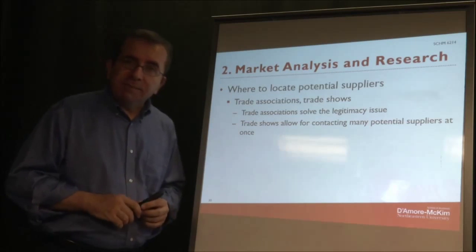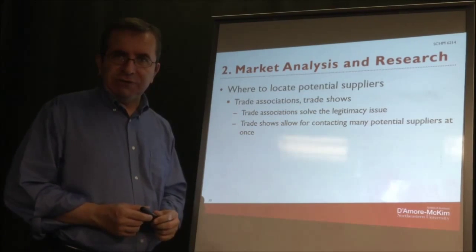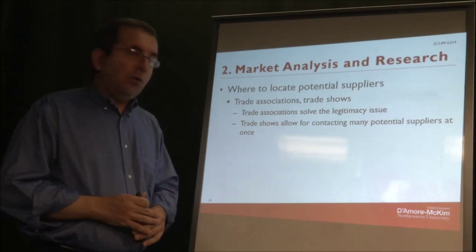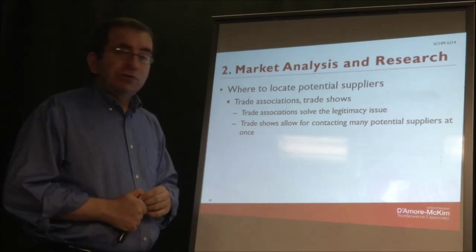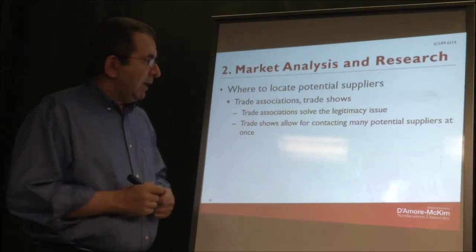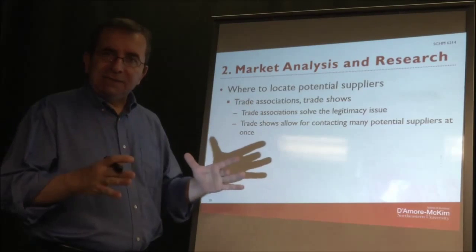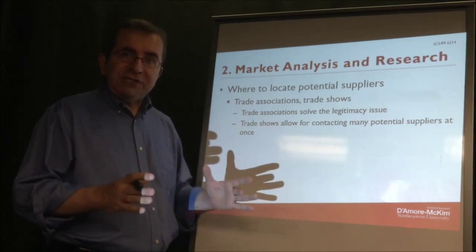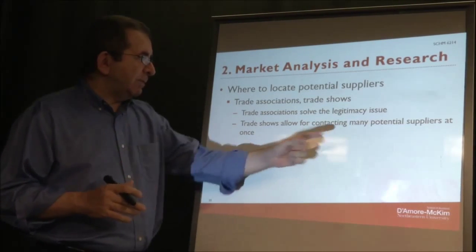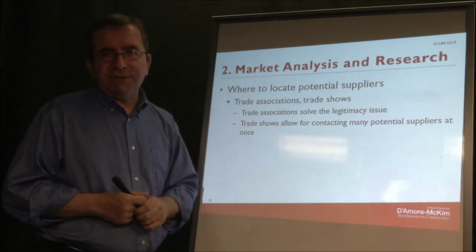This legitimacy problem can be solved when you contact trade associations and ask for a list of their members. A very good idea is to go to trade shows and see what kinds of products are offered, because you will find many suppliers at the same time in the same place. This is an efficient way to see and talk to many potential suppliers at once, and it also solves the legitimacy issue.